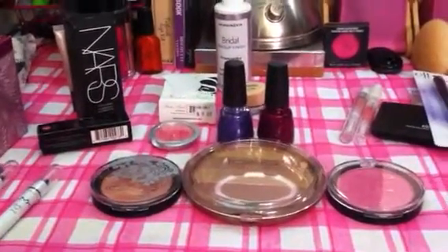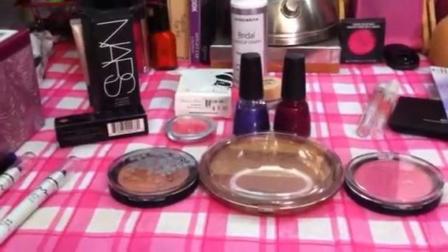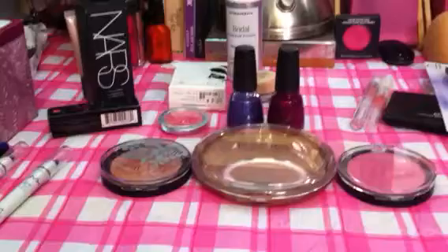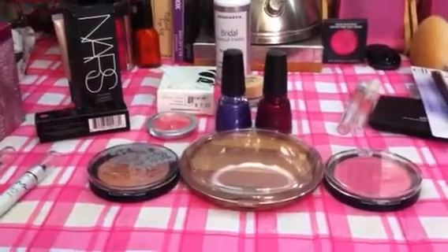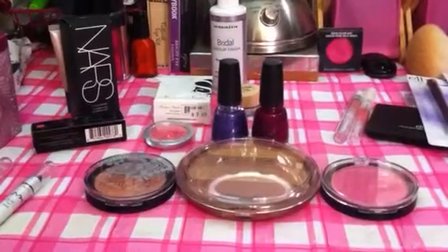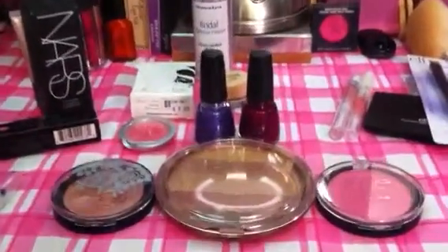Hey everybody, it's Dina. I did a little bit of retail therapy yesterday. My boyfriend left for Iraq, so I was completely devastated and the only thing I could think of that made me feel even remotely better was to go shopping. I ran to a few places — Ulta, the Icing, Mac, Sephora, Target. I'm going to share with you a few things that I got, plus a couple things I received in the mail that I had ordered last week. So let's jump right into it.